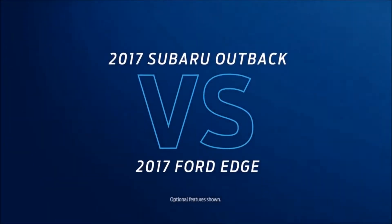Is your mind set on the Subaru Outback? Compare it to the Ford Edge — it beats the Outback in surprising ways.